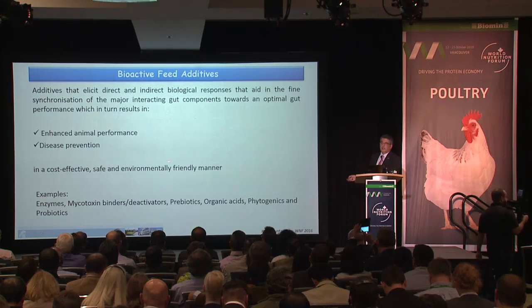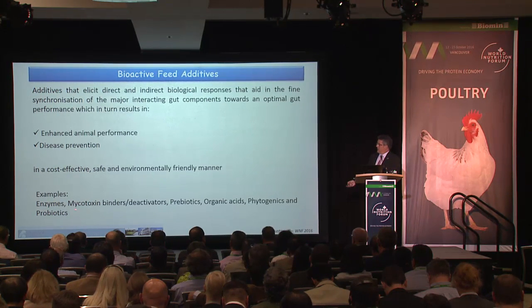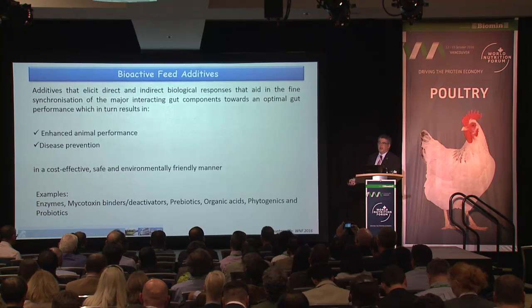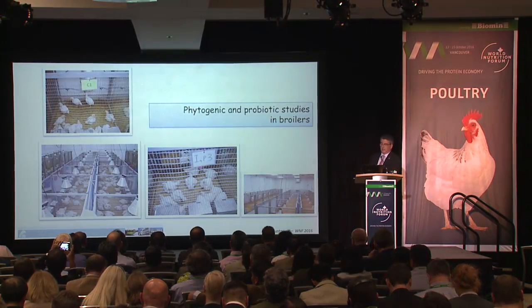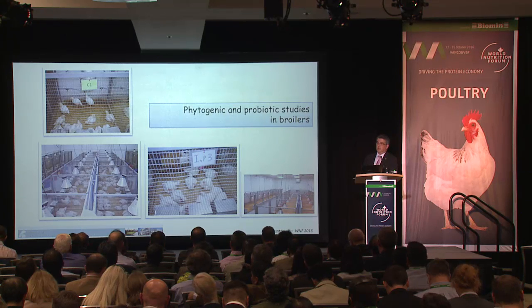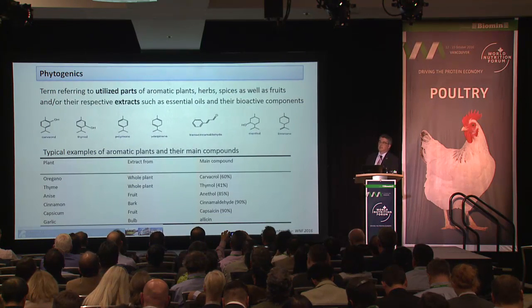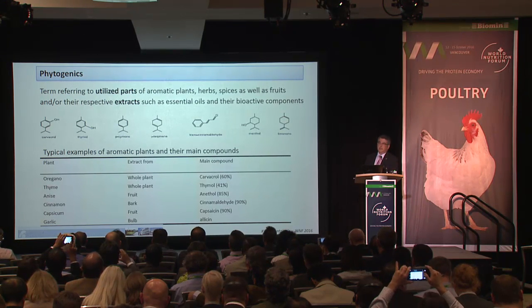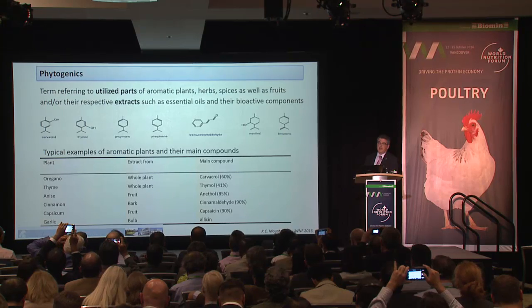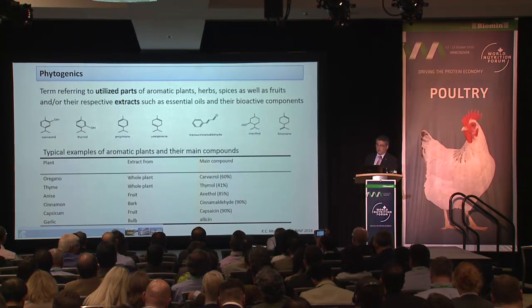The environmental-friendly approach and examples of feed additives include enzymes, mycotoxin binders, prebiotics, organic acids, phytogenics, and probiotics. I will now show results from experimental trials. Phytogenics refers to utilized parts of aromatic plants, herbs, spices, fruits and their extracts — such as carvacrol, thymol, anethyl, and so on.